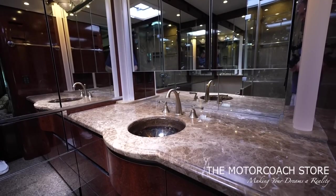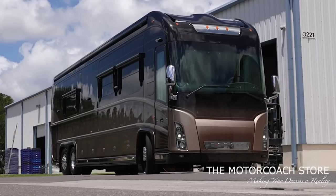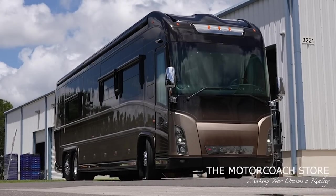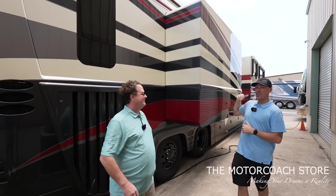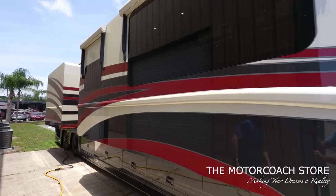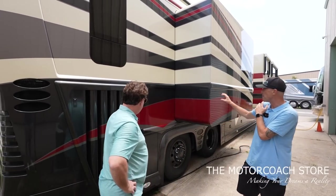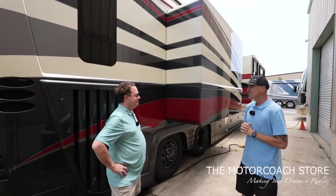This is a 2009, couple years newer. This has 94,000 miles and we have it online for $499,999 — a lot of equipment for the money. This has got the C-15 with ZF transmission as well. Real desirable. Beautiful coach. I love this color combination with the cream, gray, and red. A gray wheel that matches this color scheme.